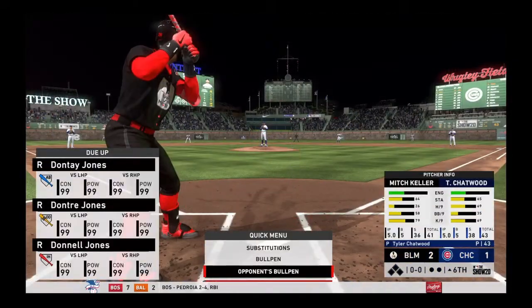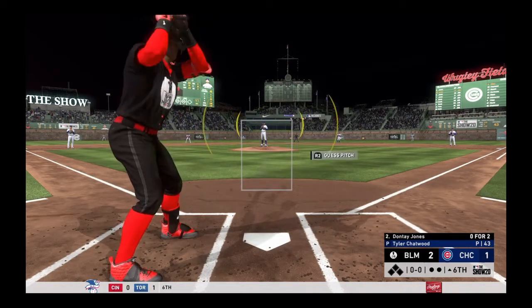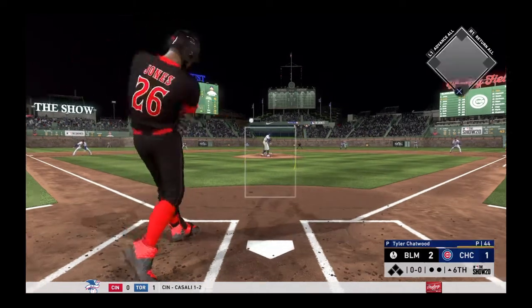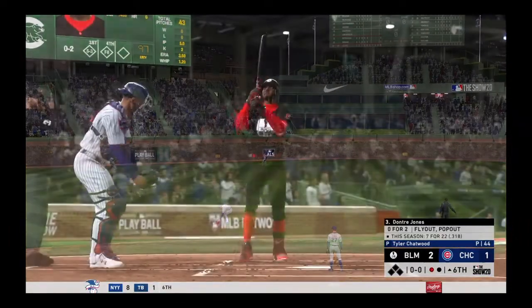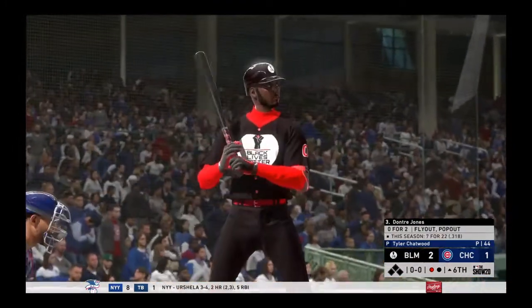Top half of the sixth about to get started — next will be speed threat outfielder Jones. First pitch on its way — line drive to center field. Howe has to roam straight back but he has it for the first out. Jones — 0-for-2, he's flown out twice.